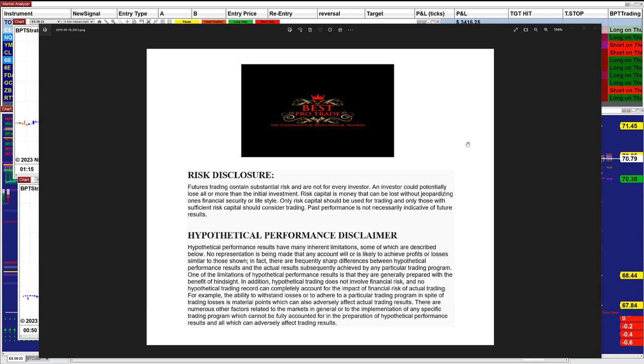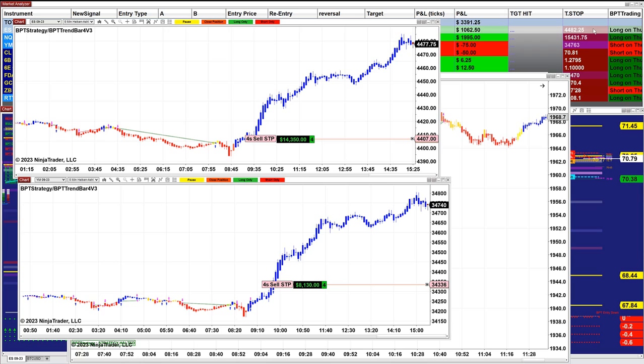Good day everyone and welcome. Before we start, we have a disclosure: please be aware of risk in futures trading.